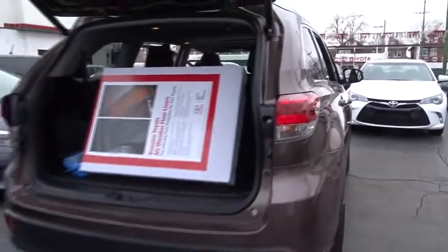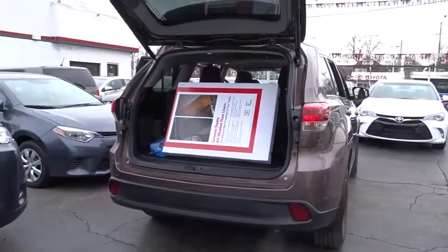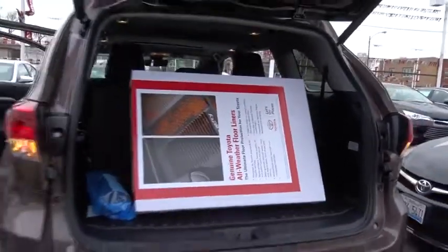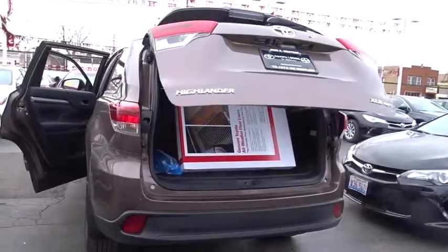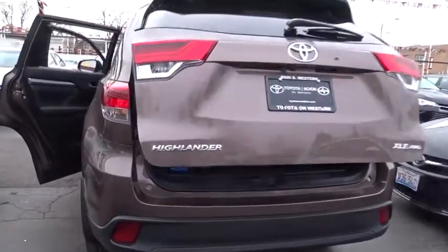Here are some of this vehicle's great options: traction control, navigation system, backup camera, steering wheel audio controls, keyless entry, power passenger seat, power liftgate, stability control, anti-lock braking system, all-wheel drive.